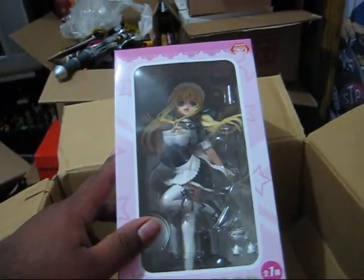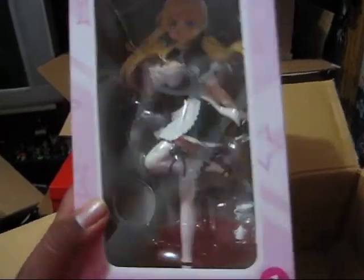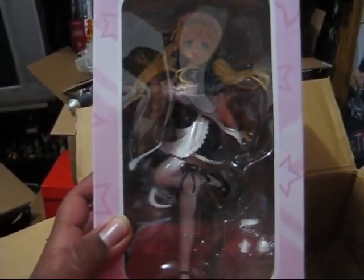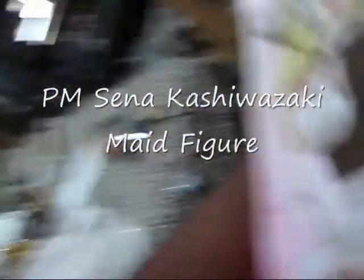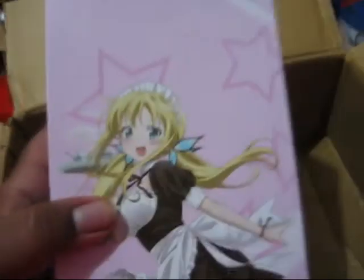Here I got a made figure. I've been waiting to get this. This is the Sega Senna Haganai Bokuwa Tamodachi Tsukunai prize figure. I cut it right there, but not that bad — it didn't cut the front part. This is again the Senna prize made figure; I got number one to get this.